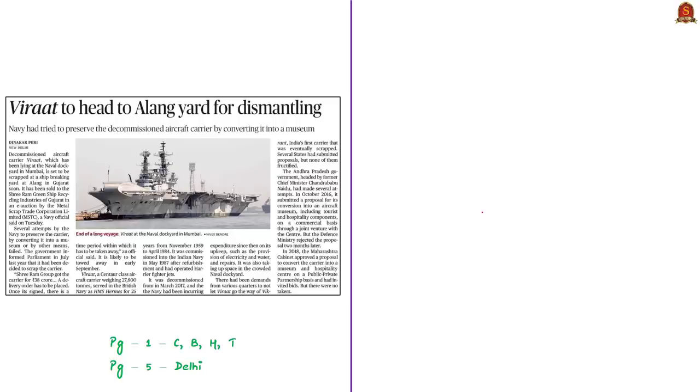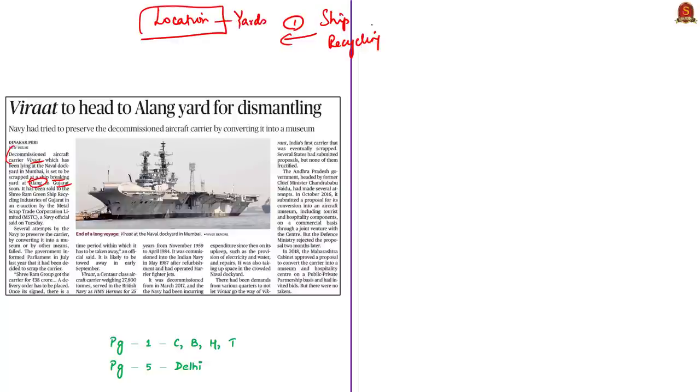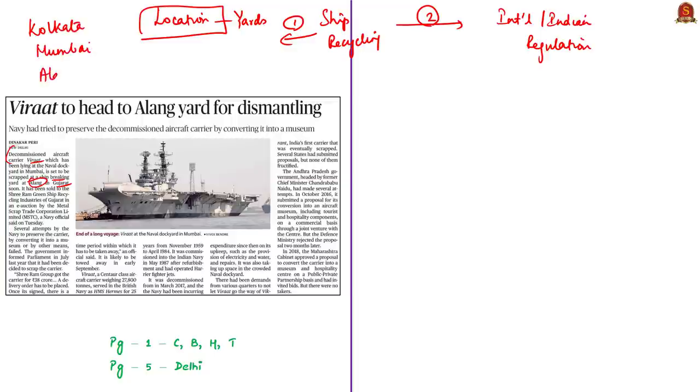This news article mentions that the decommissioned aircraft carrier Virat is said to be scrapped at a ship-breaking yard at Alang in Gujarat. The theme is ship recycling in India. Ship-breaking in India began around 1910 in Kolkata and Mumbai. Later, Alang in Gujarat became very famous for ship recycling and is now responsible for more than 95% of total ships recycled in India. At present, there are four major centers: Alang in Gujarat, Dharukana in Mumbai, Kolkata, and Alikkal in Kerala. However, ship-breaking activities in Mumbai's Dharukana have almost stopped, so there are now three active centers.